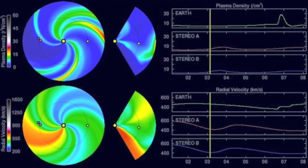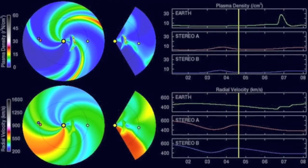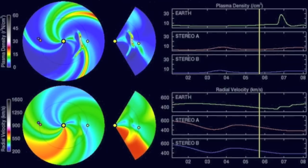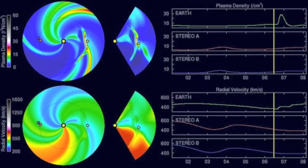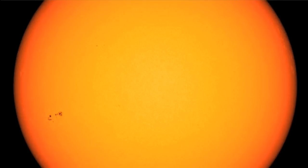NOAA seems to have a better analysis on this one. They've isolated the Earth-directed CME on their Enlil, and they show impact late on the 6th. That's closer to reality. I think it may actually come sooner.